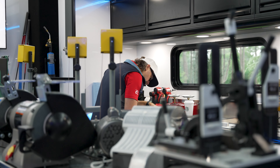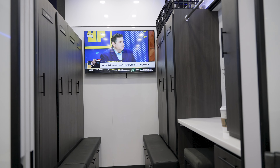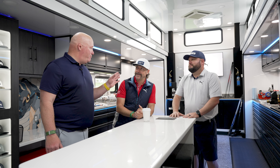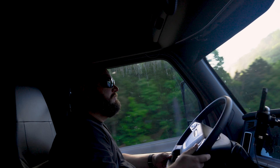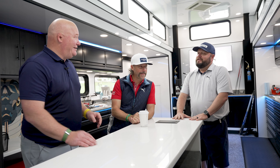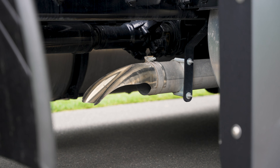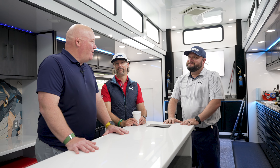Not only is our workshop bigger, our lounge area is a lot bigger. We actually also added a locker room. Ben, I know you do a lot of the building and you also drive. How does this baby handle? It handles like a dream. What kind of mileage do you get in something like this? About eight miles to the gallon. Well, as long as it's on the company card and not out of your personal credit card, go right ahead.